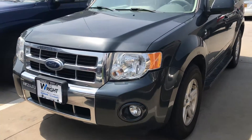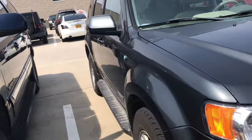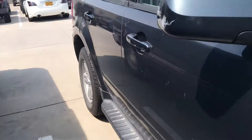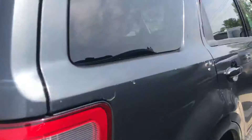This is Tommy McCoola from Dave Wright Nissan Subaru. I just want to give a quick review of the Ford Escape. This is one of our as-is vehicles. We do have it listed at 96,000 miles and only $4,000. It is a steal of a deal here.